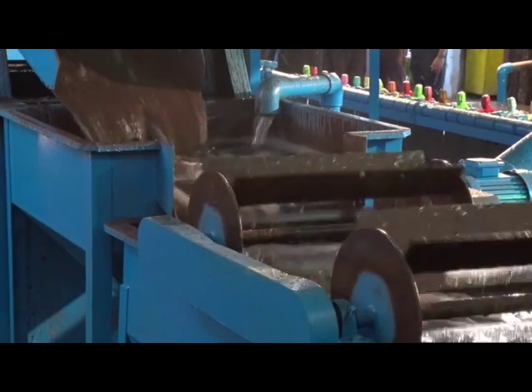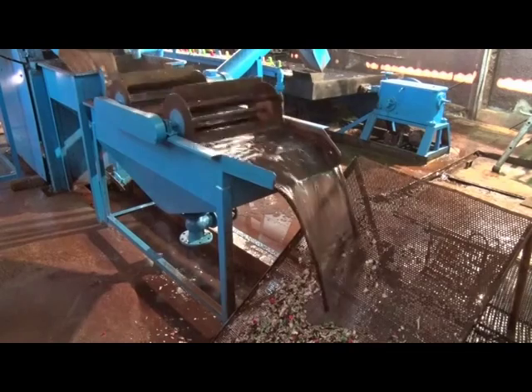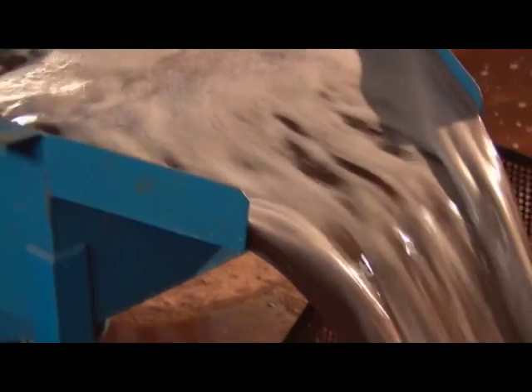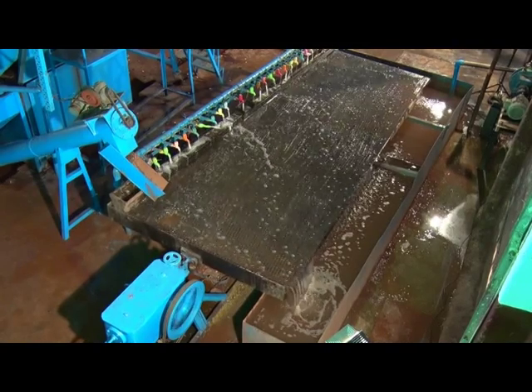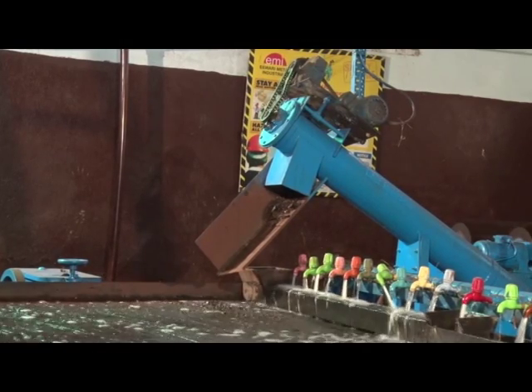The lead metal and plastic mixture after the secondary crusher is collected in a hopper filled with water. The plastic, having lesser density, floats on top of the water in the hopper. The plastic is separated from the water using a screening process, and the lead metal collected at the bottom of the hopper is taken to the shaking table with the help of a screw conveyor.